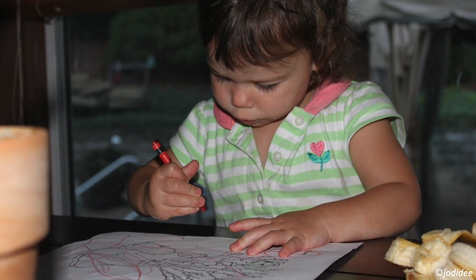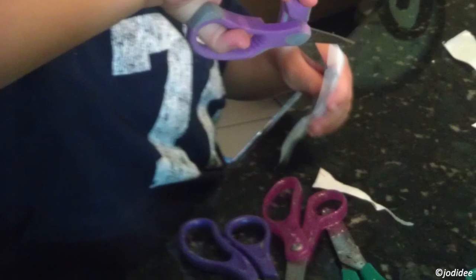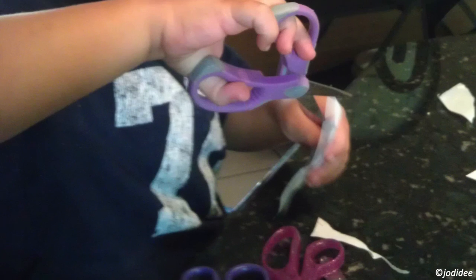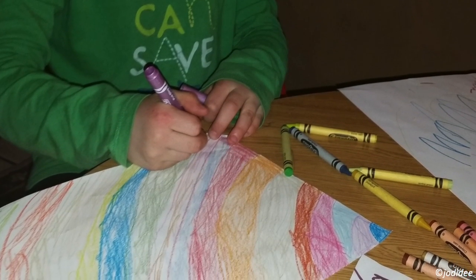Typically a child will paint for a few minutes or color by scribbling. More advanced art begins once they reach kindergarten age and have mastered holding a crayon or pencil, and now have the attention span to color an entire picture.